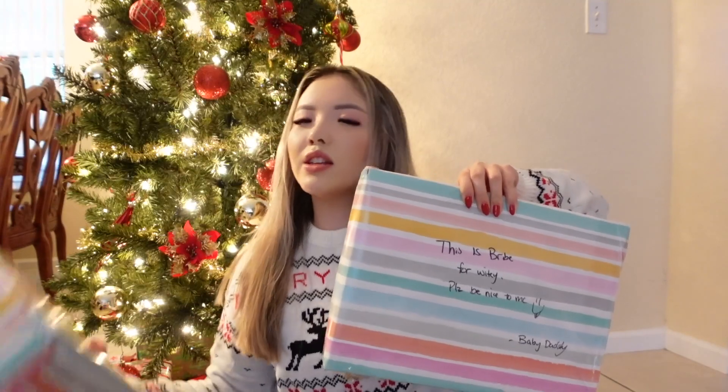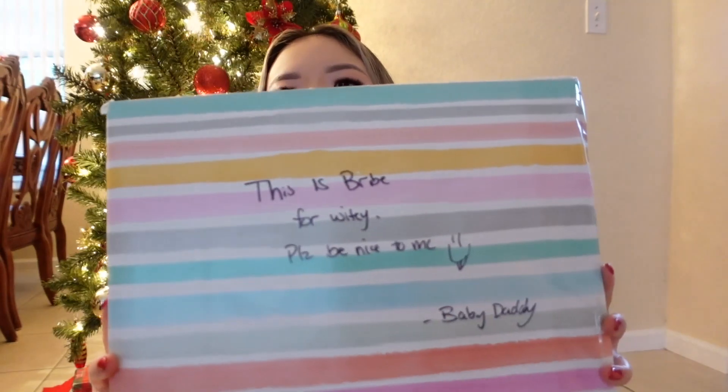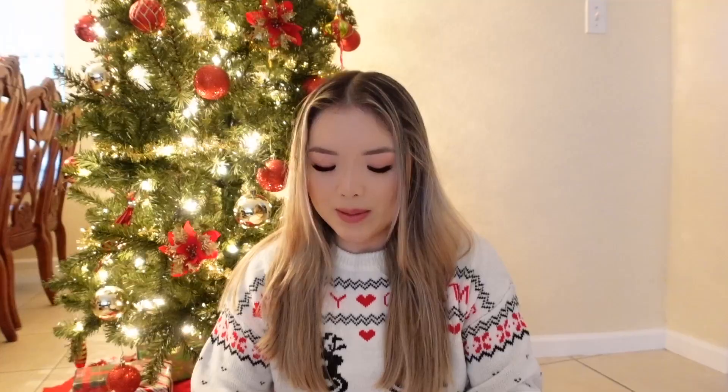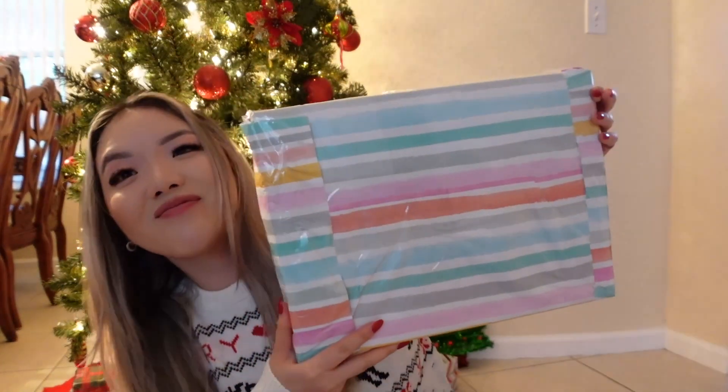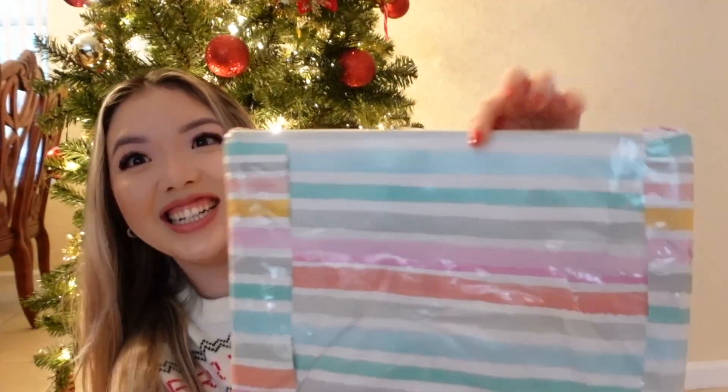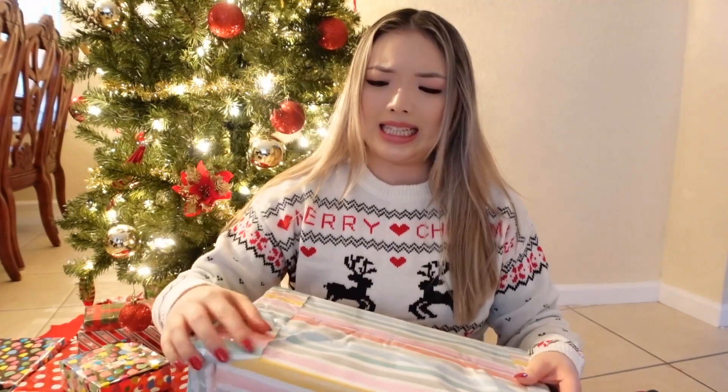Okay, which one should I start with — the heavy one or the lighter one? By the way, let me show you what he wrote on here: 'This is a bribe for wifey — please be nice to me, baby daddy.' That's actually so funny. You can tell that he wrapped it himself because, I mean, it's not bad but it's not good. This one's a little bit worse. Let me open it so you guys can see better — this present is hard to open!